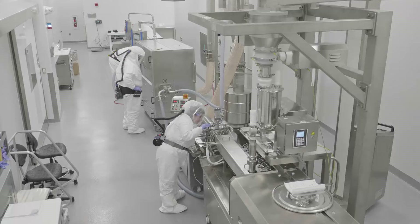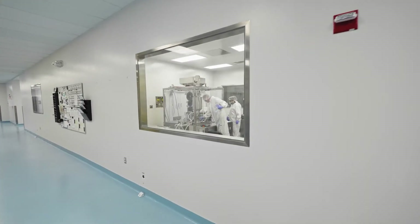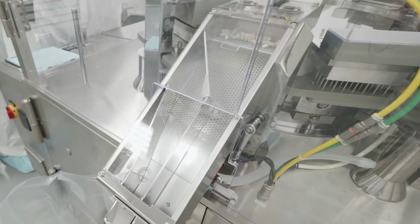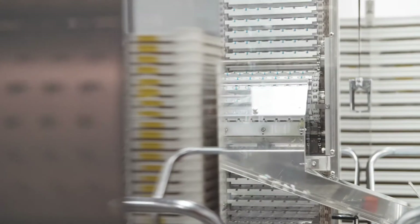The Cincinnati site has several key capabilities that are unique to the network itself. One of those is our hot melt extrusion capability — we have a commercial-scale hot melt extruder. We also have liquid-filled hard shell capsules. Those two technologies are very helpful with poorly soluble compounds; they essentially increase solubility, which the majority of the time increases bioavailability.